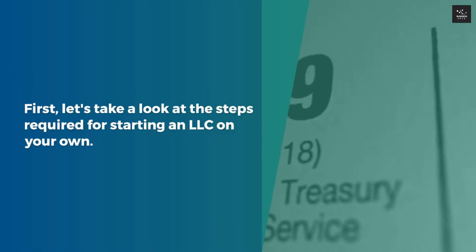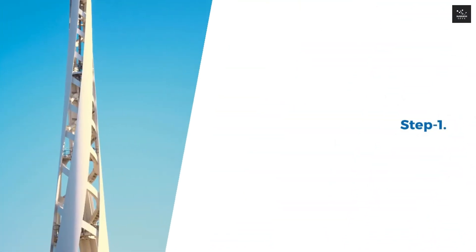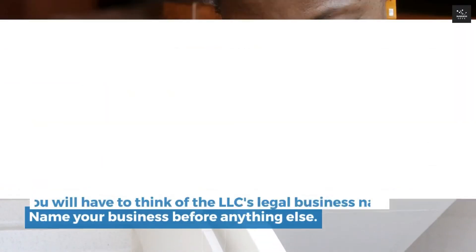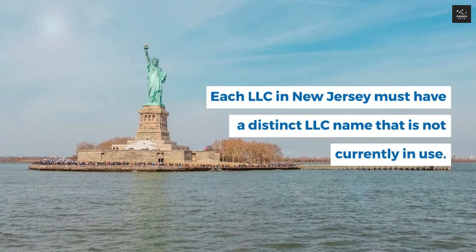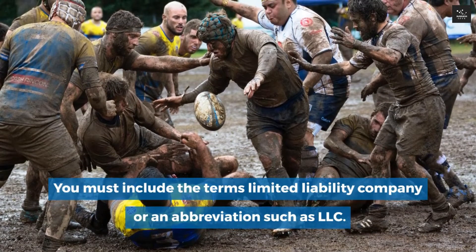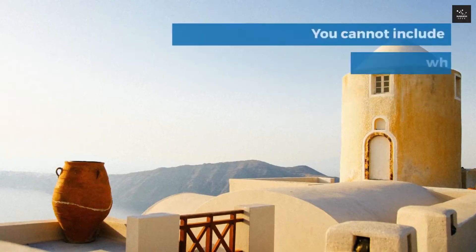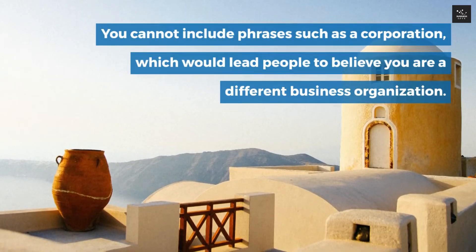Step 1: Name your business before anything else. You will have to think of the LLC's legal business name. Each LLC in New Jersey must have a distinct name that is not currently in use. You must include the terms Limited Liability Company or an abbreviation such as LLC. You cannot include phrases such as corporation, which would lead people to believe you are a different business organization.